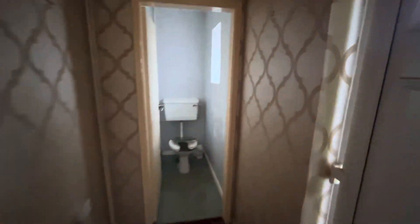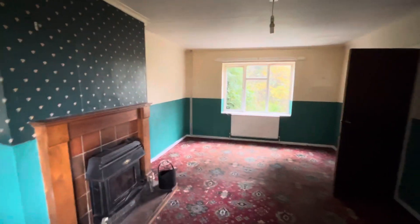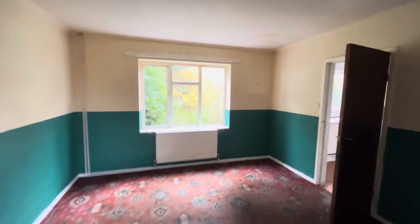Heading into One Brigg Road now. This property's ground floor consists of a WC, lounge, kitchen and rear door to garden. The first floor benefits from three bedrooms and a family bathroom with a WC.